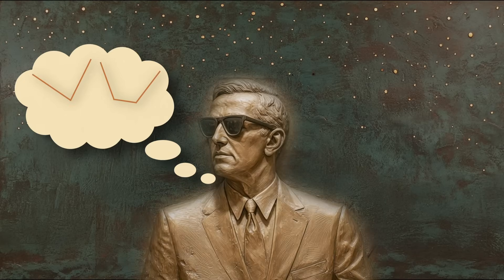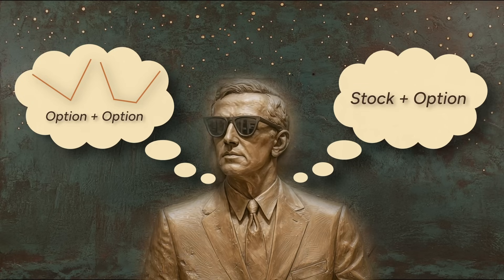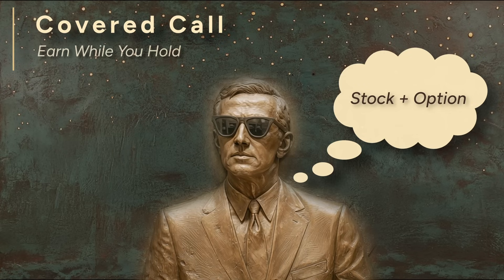The straddle and strangle both combine two options, but options can also be paired with stocks themselves, opening up even more strategies. A classic strategy for stock owners is the covered call — an example of using options to generate income.